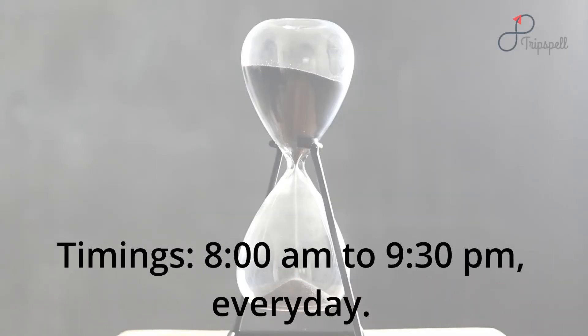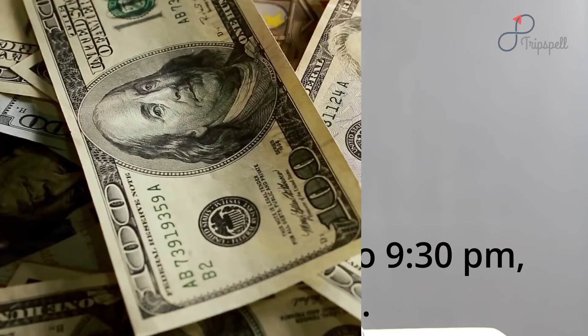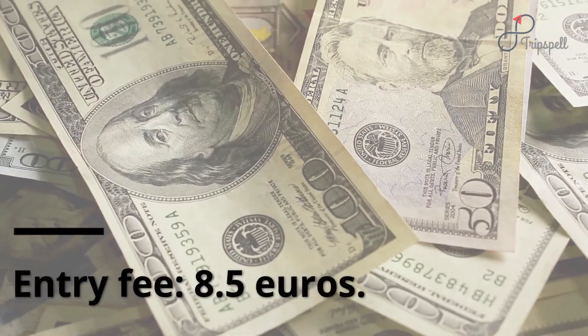Timings: 8am to 9:30pm every day. Entry fee: 8.5 euros.